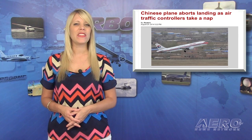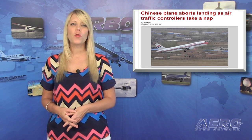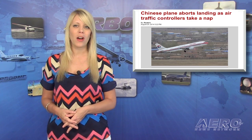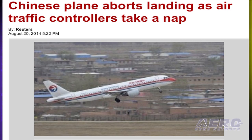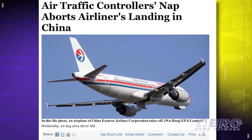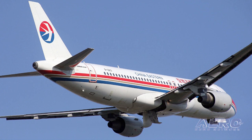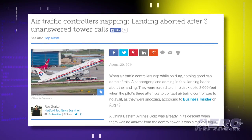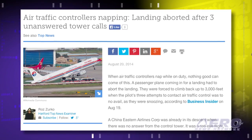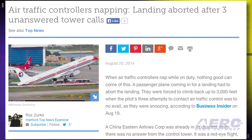An investigation by the Civil Aviation Administration of China has determined that a China Eastern flight was forced to abandon a landing attempt and go around because air traffic controllers were sleeping on the job. The flight had started its descent into Hunan Airport and attempted to contact controllers three times — twice in English and once in Chinese — with no response. The aircraft was then forced to abort its landing and circle the airport for about 10 minutes before landing sometime between 2 and 3 a.m. local time. No additional comments were available from either the CAAC or China Eastern.